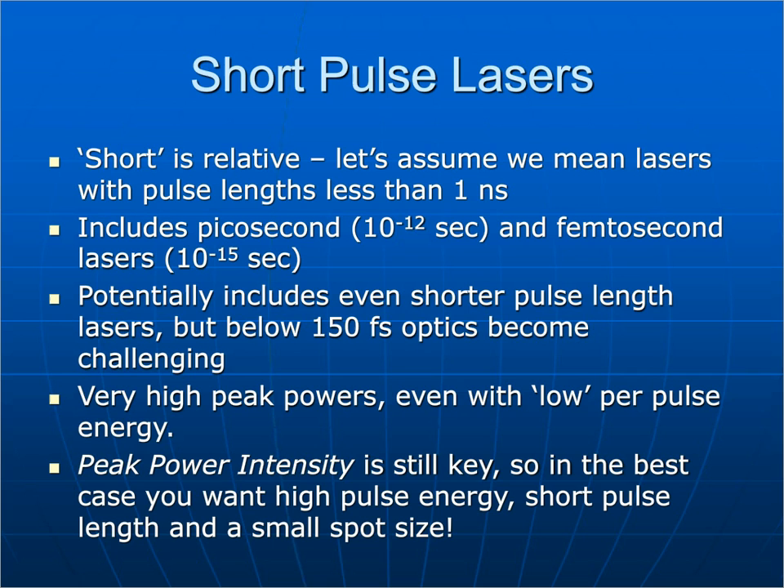Potentially, even shorter pulse length lasers are possible, but below 150 femtoseconds the optics become very challenging to use in an industrial environment, and there isn't much reason to go much shorter for most applications. Even with low pulse energy, because you have these very short pulses, you have extremely high peak powers. If you focus the laser to a small spot, the peak power intensity is huge. In the best case, to get the best processing, you want high pulse energy, short pulse length, and a small spot size — that gives you extremely high peak power intensity on target.